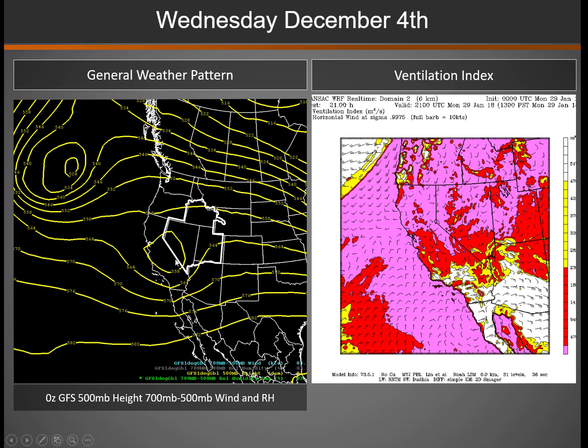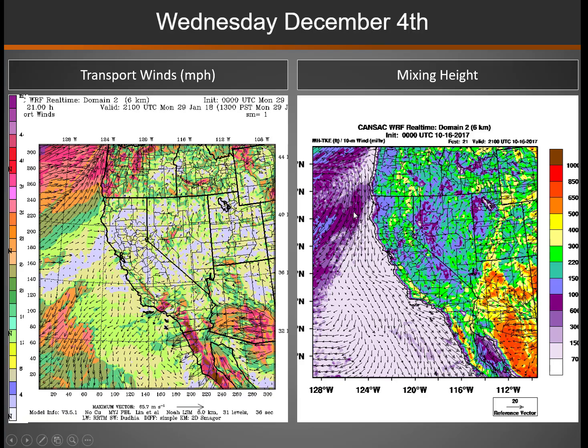On the weather map, you can see that low on the left-hand side moving through — dispersion is best in southern areas under the low. Further north you go, the lighter the winds and the worse the overall dispersion. Transport winds are shown on the left-hand side, and mixing heights on the right. The lighter shades of yellow to orange indicate better overall vertical mixing on the right-hand side.